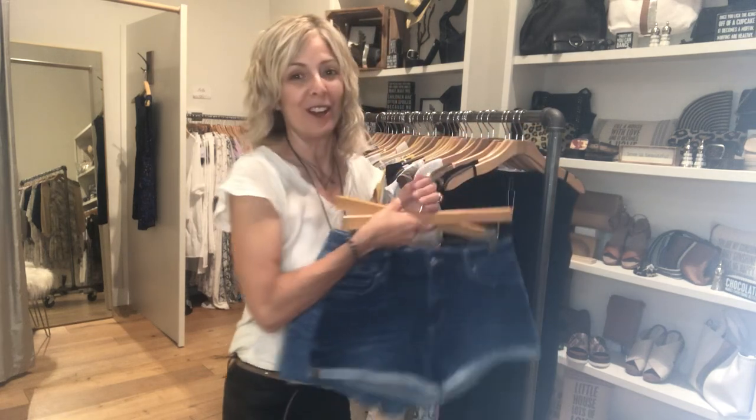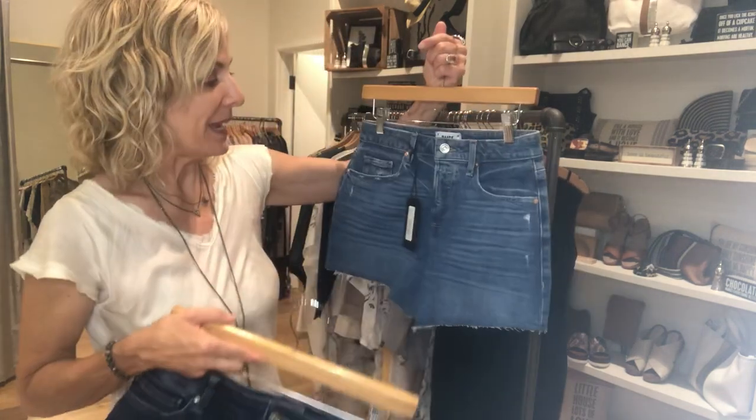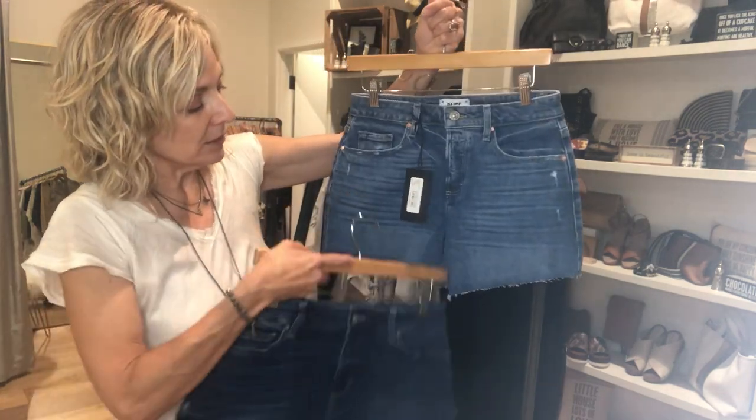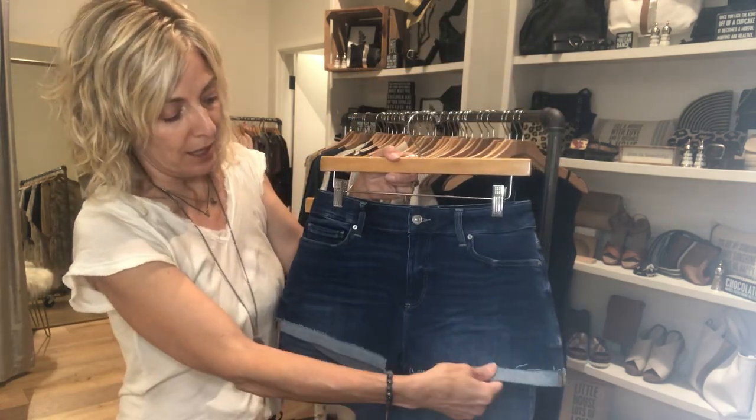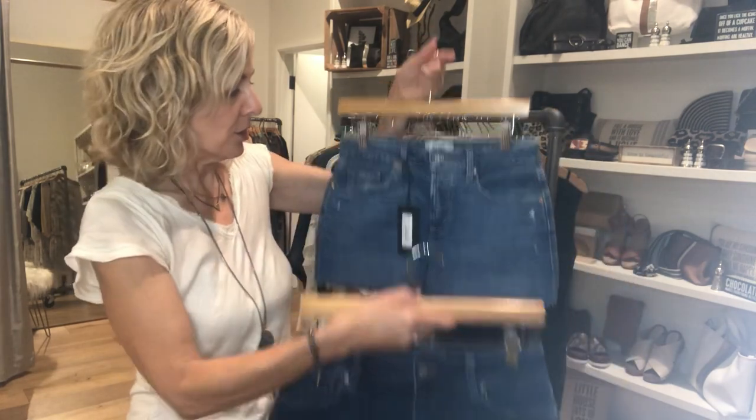If you haven't already gotten your summer shorts, we got a couple more from Paige. This is a nice little longer — I think it's a four-inch rise — and same with this, but it's already cuffed, in a nice darker wash and a lighter wash.